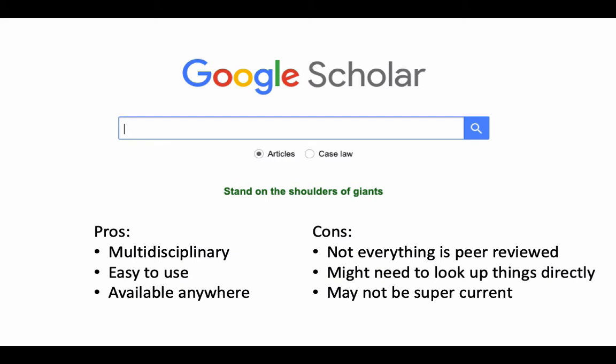It's Google, so it's super easy to use, and it's available anywhere. You can be standing in line at the grocery store, all of a sudden have an idea, and execute a search on Google Scholar right on your phone without logging into the library first.